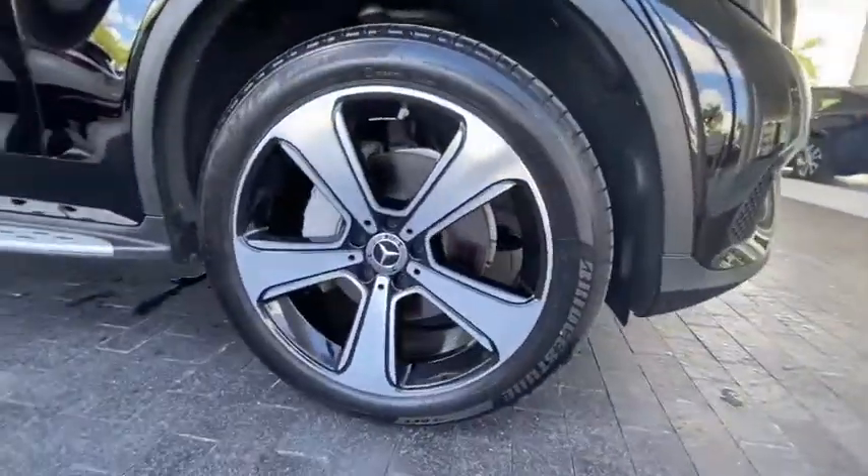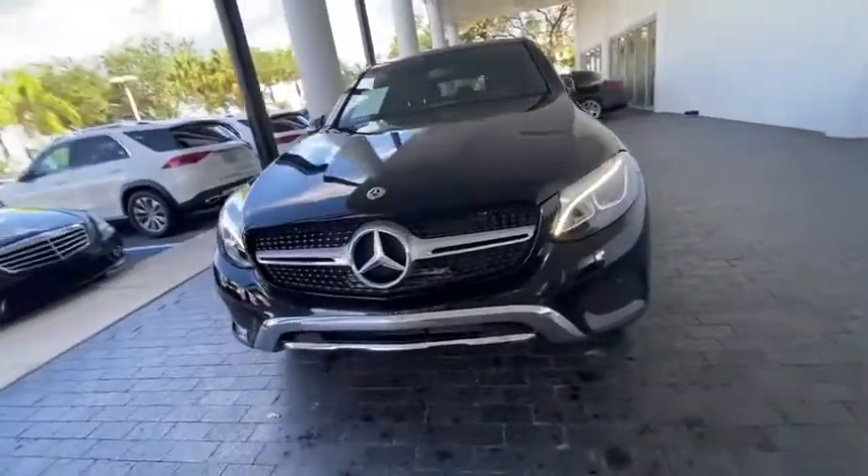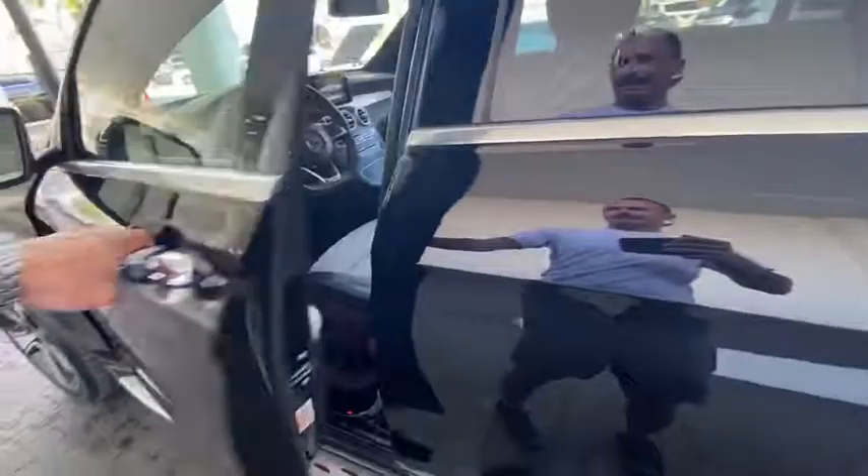Power liftgate, power passenger seat, traction control, leather wrapped steering wheel, Bluetooth wireless data, hands-free phone, dual airbags, power steering, four-wheel disc brakes, electronic stability control.